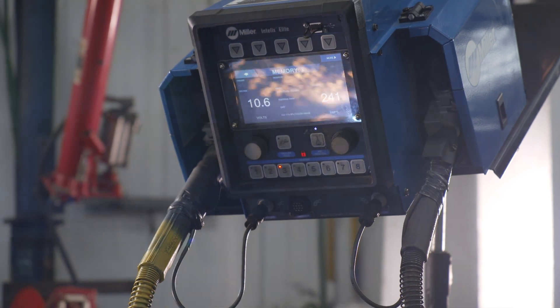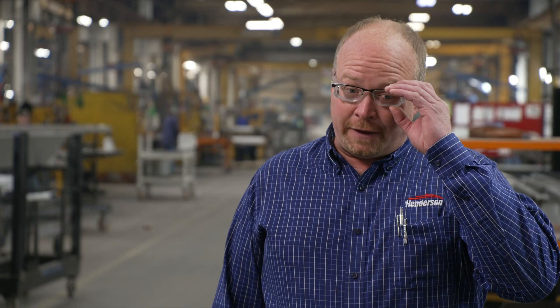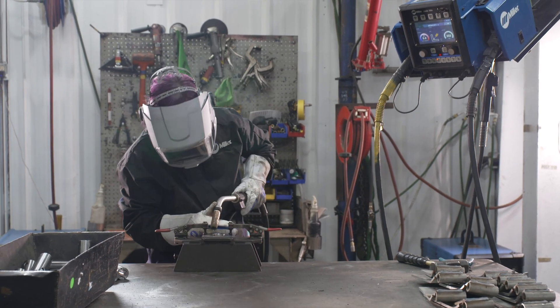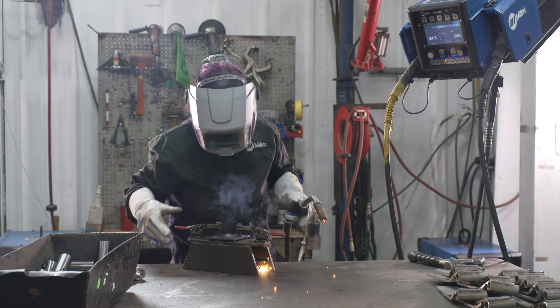Miller's been great with helping us understand what we want, what we need, what fits us. They're a partner and they're always there to show us what's new and best and let us try it out. We've had a lot of Millers — some of our oldest ones were from 1960 and they're still in use. Now we've been buying the Delta Weld 350s, and we have roughly about 18 of them. It's capable of doing everything that we need to do and it provides us exactly what we want, and that's great because that's all we really want to pay for.